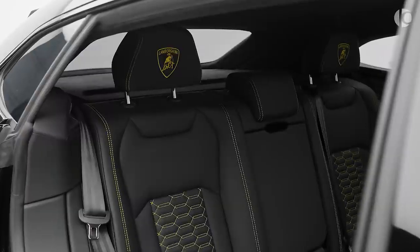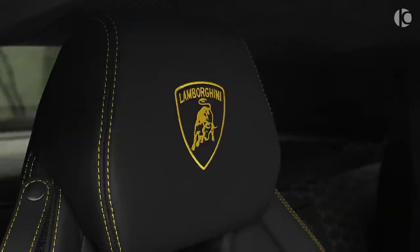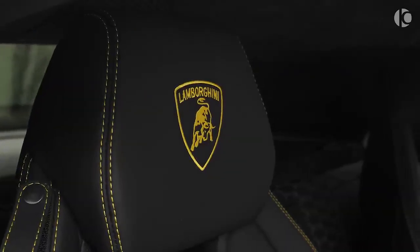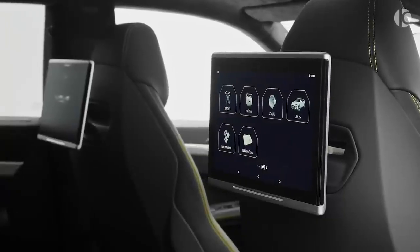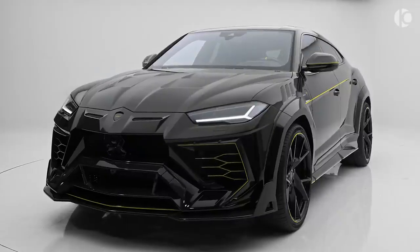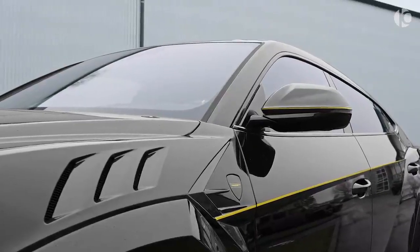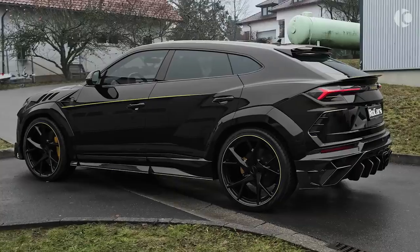The screaming engine helps the Urus reach 0-60 miles per hour in just 3.2 seconds, with a top speed limited to a whopping 190 miles per hour. The base price of this best-selling Lambo is set at nearly $220,000, which is justifiable considering its bonkers-fast performance and chiseled styling.